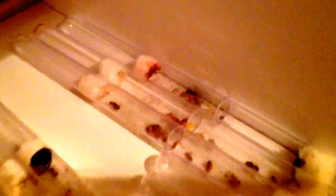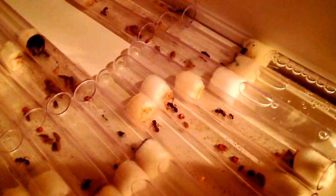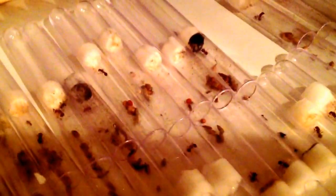Some of them have one or two workers, but I've noticed several of the workers have died. There's a dead worker right in the middle there, and there's a dead worker in the second one over. That one's still alive. But yeah, several of the workers have died.